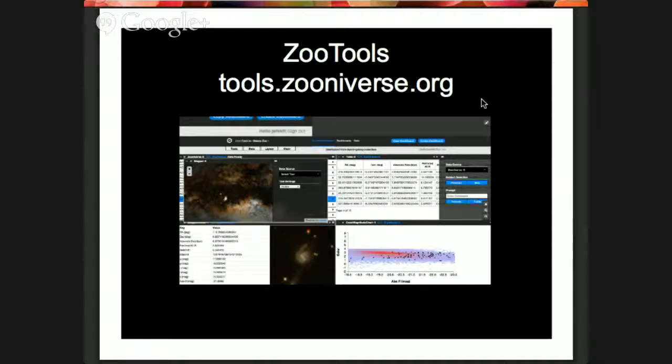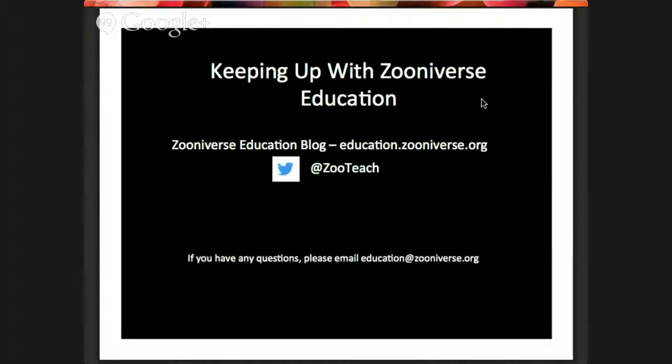Note that tools.zooniverse.org is currently only in English, while the Navigator is available in Chinese. To keep up with what we're building, the best thing is to follow ZooTeach on Twitter. You can also get in touch with our education team at education.zooniverse.org.